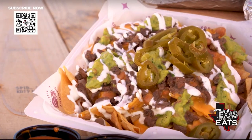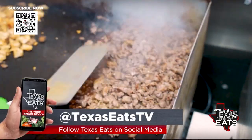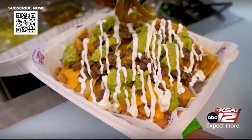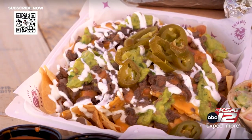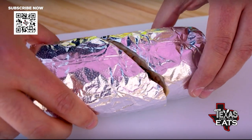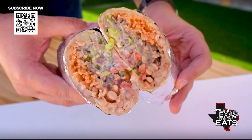So we got the iguana nachos right here. It comes with our Angus carne asada — it's all hand-trimmed. We marinate it for 24 hours and then cook it on our flat top. It's got fresh guacamole, sour cream, jalapeños, and nacho cheese. This one's going to be the super carne asada, which comes with rice, pinto beans — you can get steak or chicken — sour cream, guac, and fresh salsa.